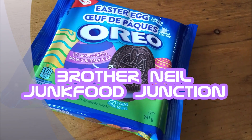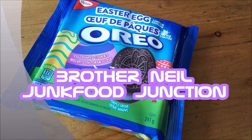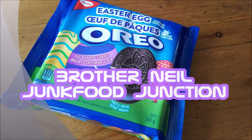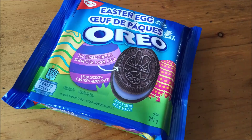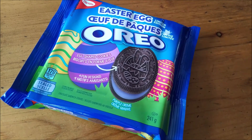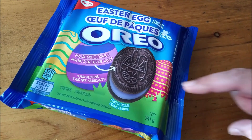Brother Neil here, and today we're trying all new Oreos. It's February 2019. Another week and another new type of Oreo — this time the Easter Egg Limited Edition.